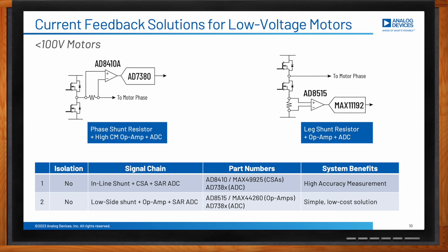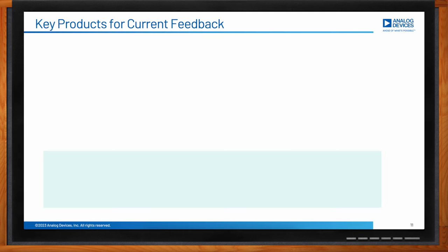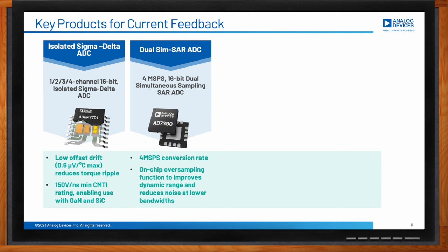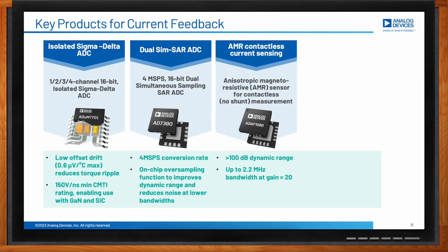Analog Devices has a range of precision measurement solutions for the current feedback path. The first is the isolated sigma-delta ADC, the ADUM7701, which has multiple channel options and 16-bit resolution — offset drift and noise are both very low, helping reduce motor torque ripple. The next is the AD7380, a 4 mega-sample-per-second, 16-bit SAR ADC. This is a simultaneous-sampling dual ADC, needed in three-phase motors where normally the current of two of the three phases is monitored and the third phase is inferred from a software algorithm. This ADC has an excellent SNR of 92.5 dB.